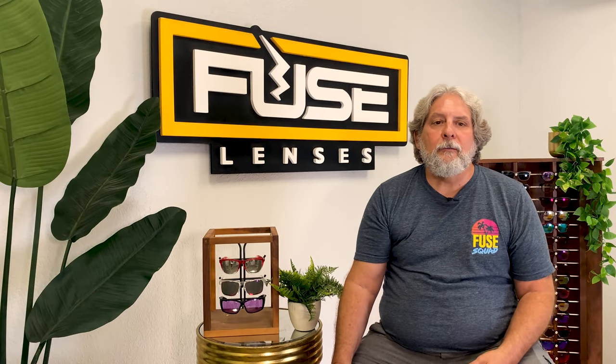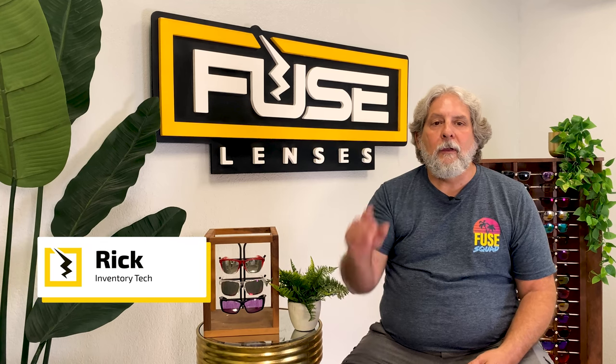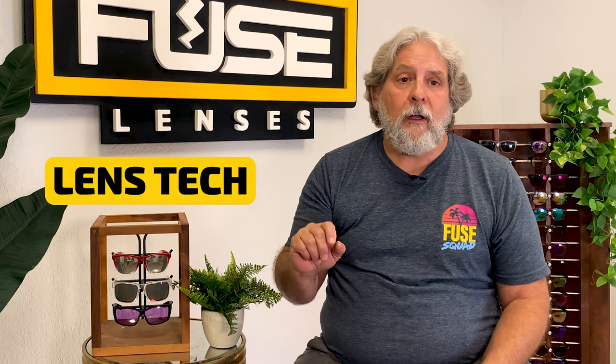Hi everyone. Welcome back to the Fuse channel. I'm Rick and this is the destination on YouTube for all things optical, sunglasses, and lens technology.